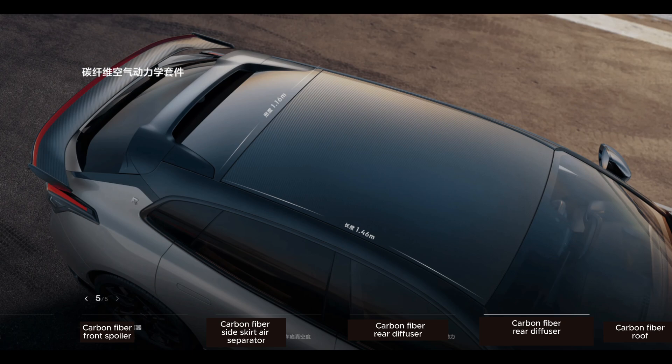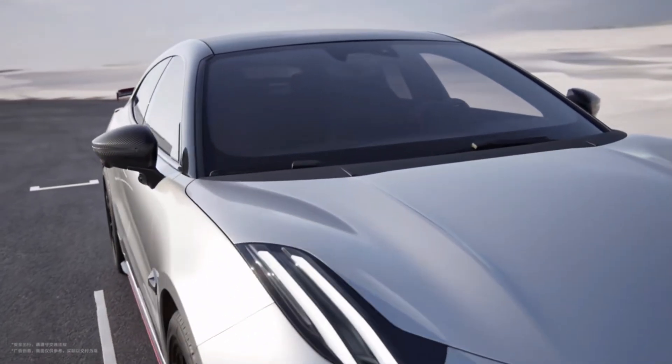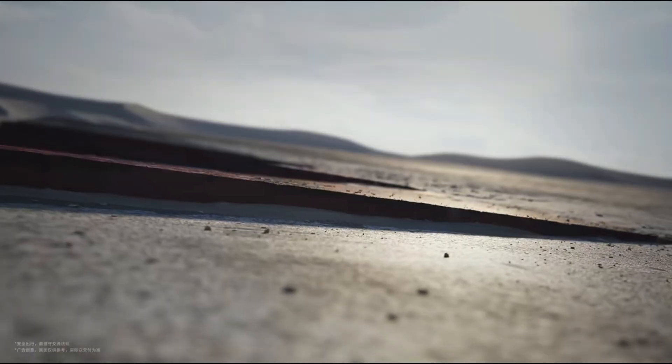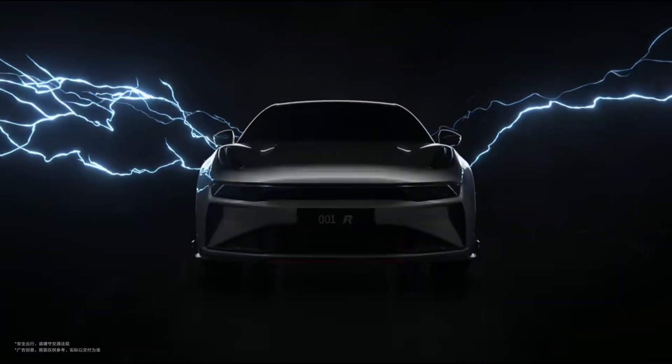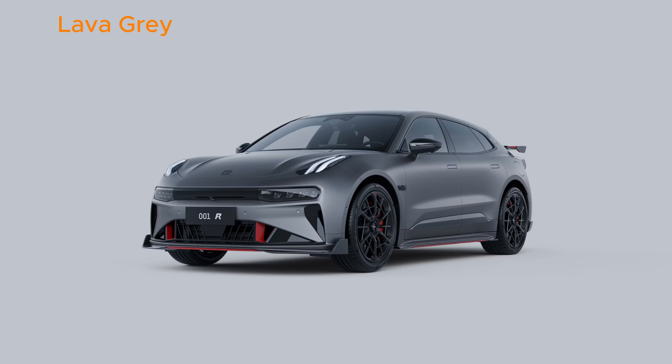Finally, the carbon fiber roof cuts weight by 65% compared to traditional materials while boosting strength by 67%. Moving on from the impressive carbon details, let's talk about the colors of the Zika 001FR. It comes in sleek glacier silver and lava ash, both of which highlight its sporty and elegant design perfectly.